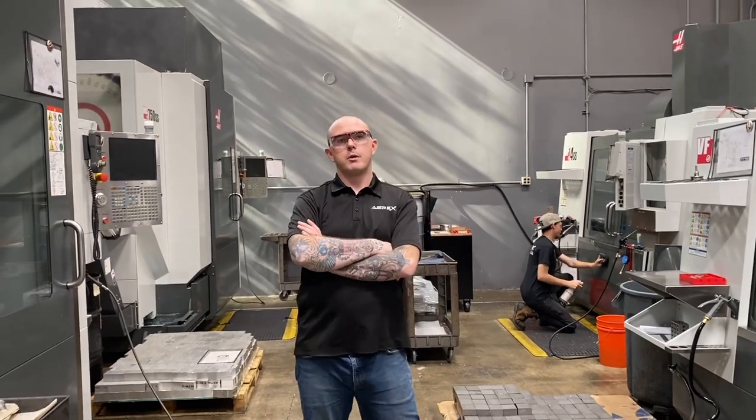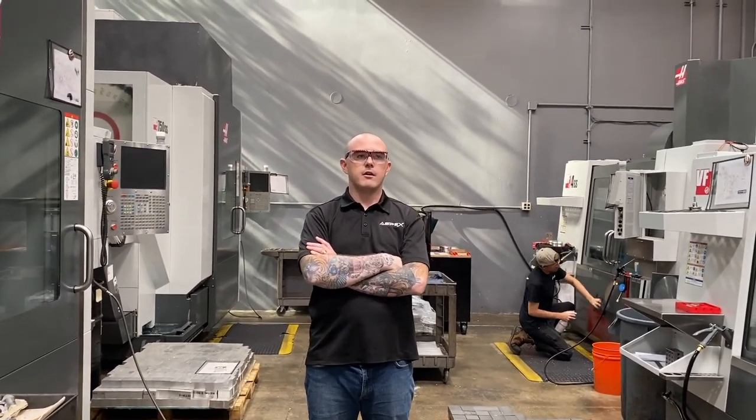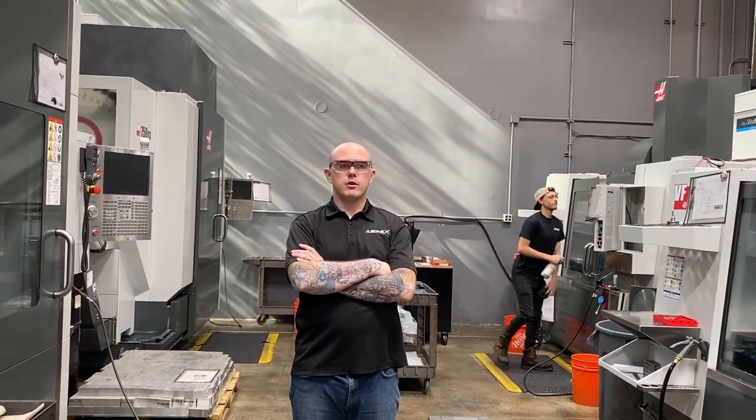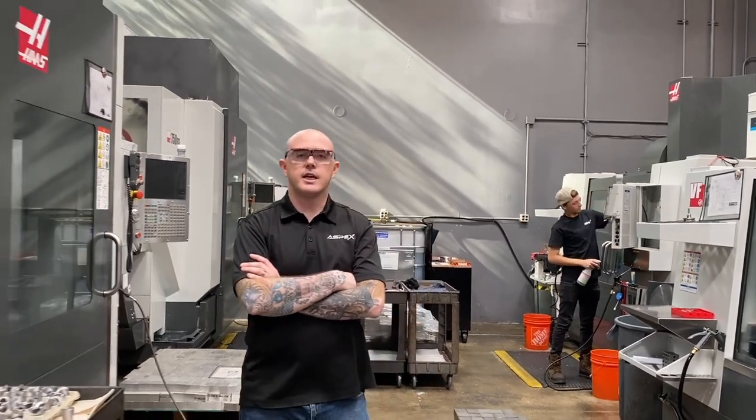This is our main milling center where most of our work is funneled. From our small mini mill to our matching set of large and very capable UMC 750s, we can make just about anything within our machine's envelope. All of our mills are super speeds, which allow us to spin faster, taking more aggressive cuts.